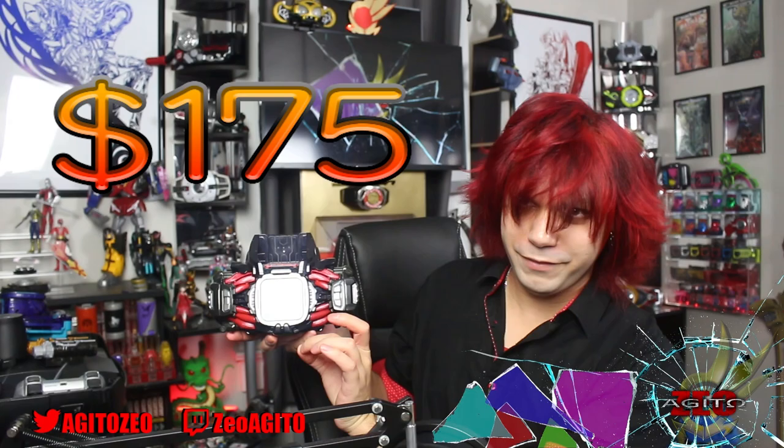Now let's look at the Henshin items purchased this time around — which honestly isn't that much because all the pre-orders I placed haven't been fulfilled yet. First up is the DX Demons Driver for $175. Next up is the DX Kingstone for $72. The DX Desire Driver is up next with a solid $100. And finally the CSM Ultra Ring for $255.